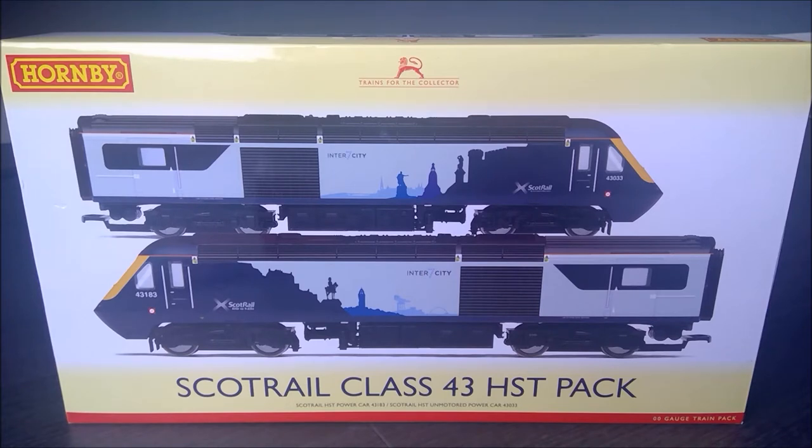The ScotRail HST Class 43s are some of the newest liveried trains in the country. However, they're not new trains — these trains have been stalwarts of the UK rail fleet for a long time. In 2018, ScotRail made the decision, after a survey was taken when Abelio took over the ScotRail franchise, that passengers wanting to go long distances between the bigger cities were much less likely to use ScotRail. Main competitors ran longer express trains that didn't stop.